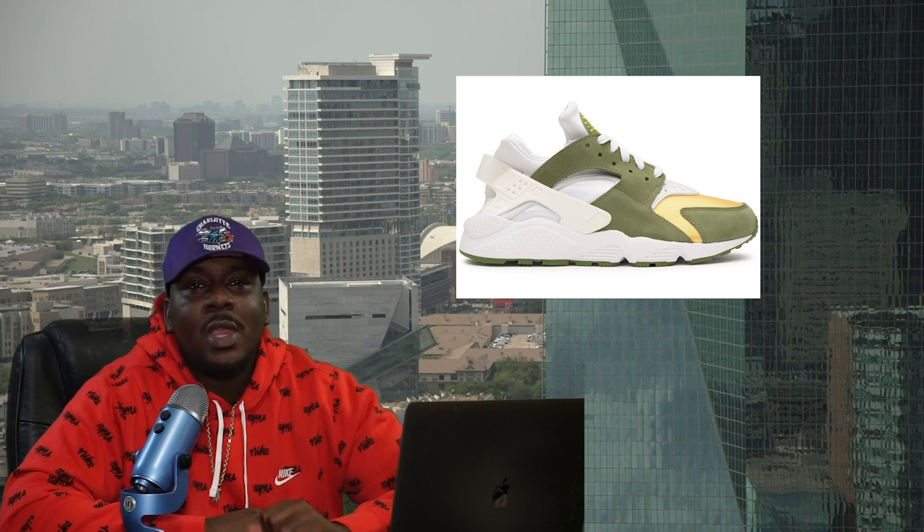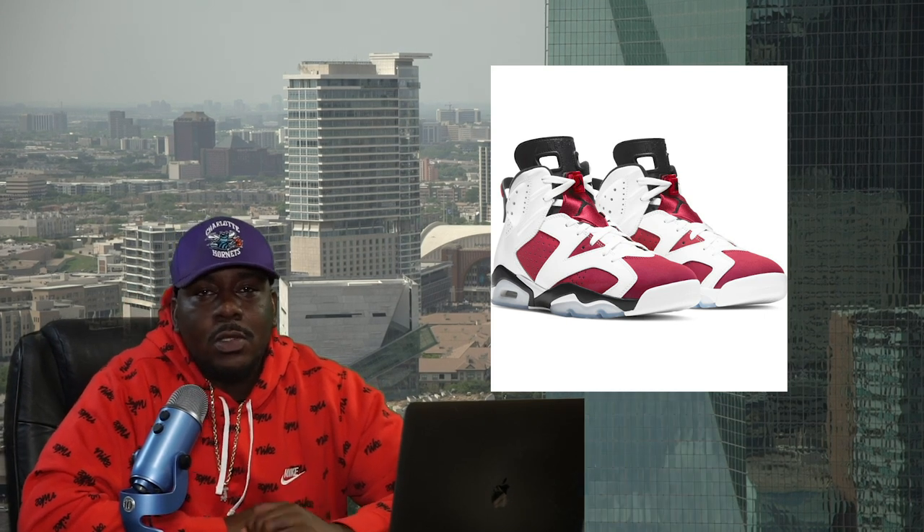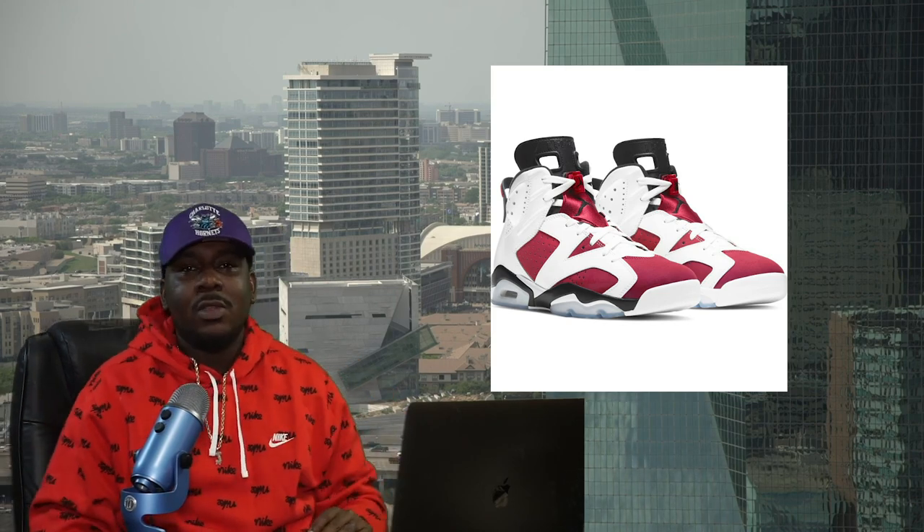Last but not least, we had the Jordan 6 Carmines drop. There was a little controversy on the quality — some people were saying there was bleeding on the midsoles causing them to look pink. I'm not seeing too many reports of that now that the public has their hands on them, but they definitely have some decent resale value and are gonna be a great hold.